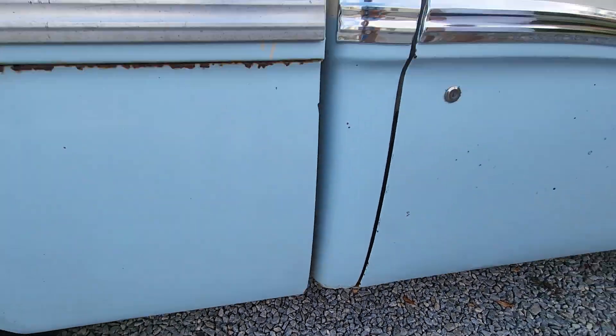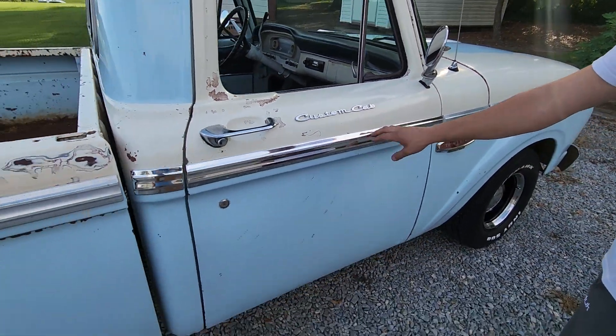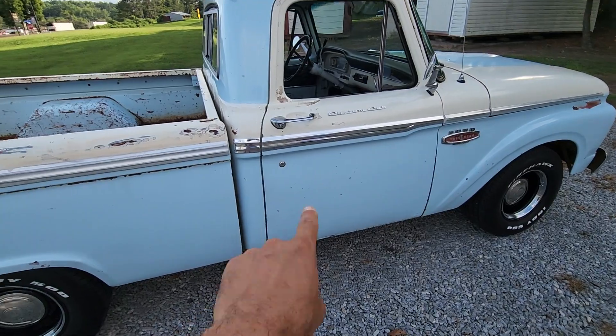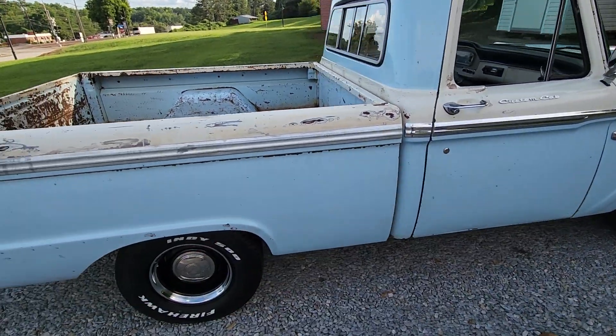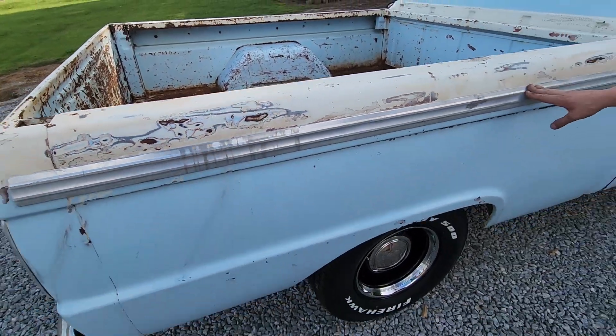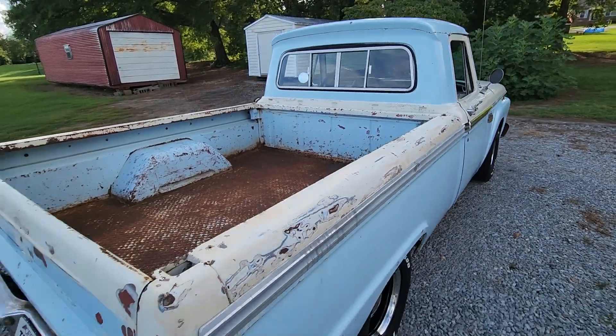Bottoms of the doors look good, with a couple of tiny little rust bubbles under the bottom. New door and cab corner chrome moldings on this side — those original pieces ended up missing, so brand new ones. The rest of them are original, a little more faded, you can see the patina on them. I love the way the patina turned out on this truck.